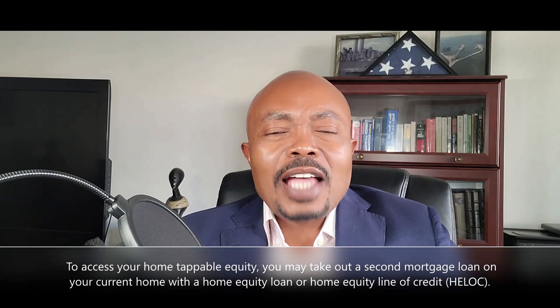Should you use your home equity to buy an investment property? As you can imagine, the answer depends on your circumstances. In this video, I explain the processes involved and analyze the advantages and disadvantages associated with taking out equity from your primary home to purchase an investment property. Nonetheless, before tapping into your home equity, be sure it is the right financial decision for you.